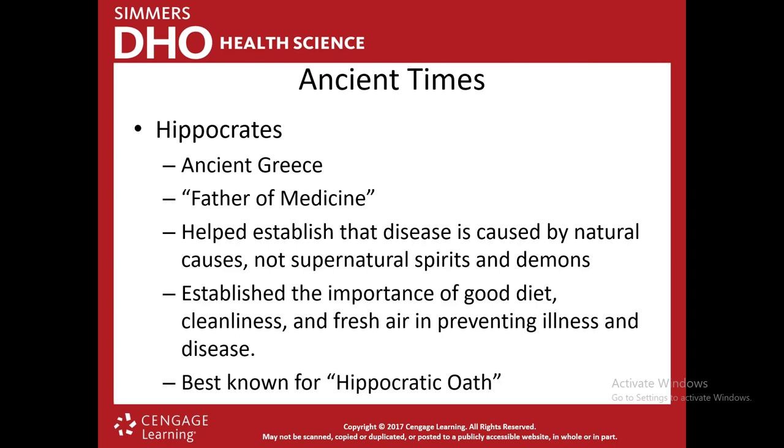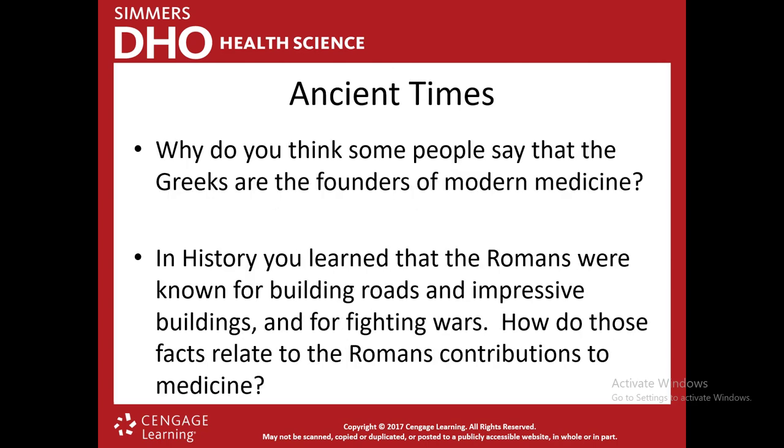Hippocrates started to realize that we needed a good diet, that we needed to be clean and have fresh air — that these things would help prevent illness and disease. If someone asks why the Greeks were the founders of modern medicine, the answer is that they were the first to establish that diseases and illnesses were not caused by gods, and that fresh air, cleanliness, and good diet would help people stay healthy.